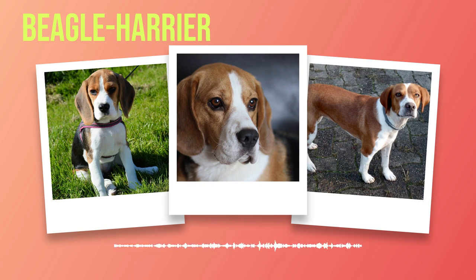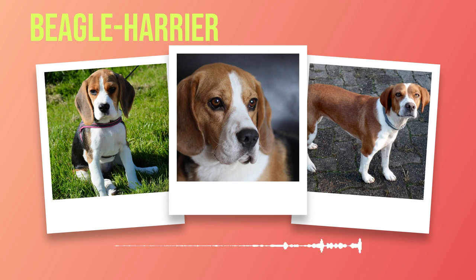An inherent curiosity characterizes the temperament of these dogs — they have an insatiable desire to explore their surroundings and discover new scents at every turn. This trait can sometimes lead them astray if not properly channeled through training and exercise, so it is crucial to keep them engaged both mentally and physically. Beagle Harriers thrive on human companionship and can become anxious or bored if left alone for extended periods. Regular playtime, walks, and puzzle toys can help satisfy their need for mental stimulation and prevent destructive behaviors.